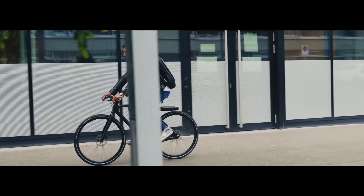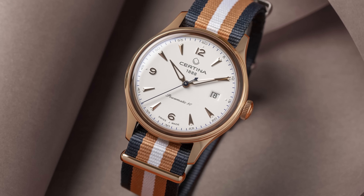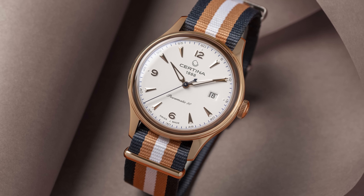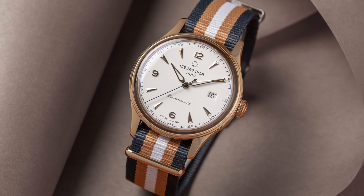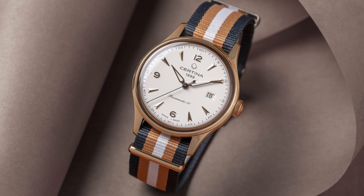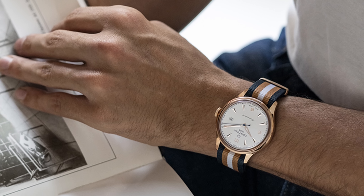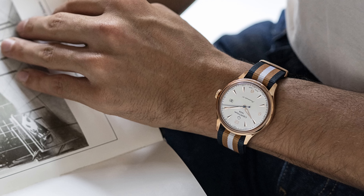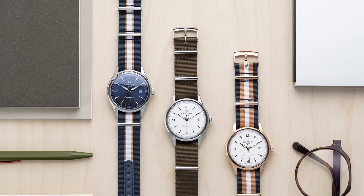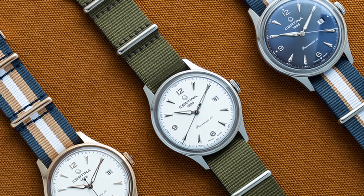The designation Powermatic 80 might ring some bells — this is the ETA caliber also used by Tissot in the PRX, and Certina is also a Swatch Group brand. That means you get 80 hours of power reserve. It's not necessarily an in-house movement, but it is a fairly unique movement giving you a fully Swiss, very elegant and classic-looking timepiece. Looking at the photos, this is exactly the kind of watch you'd buy if you were, say, a graphic designer, or someone with obsessive compulsive disorder. The gold PVD version on a banded NATO strap is a bit different — quite fun, actually.